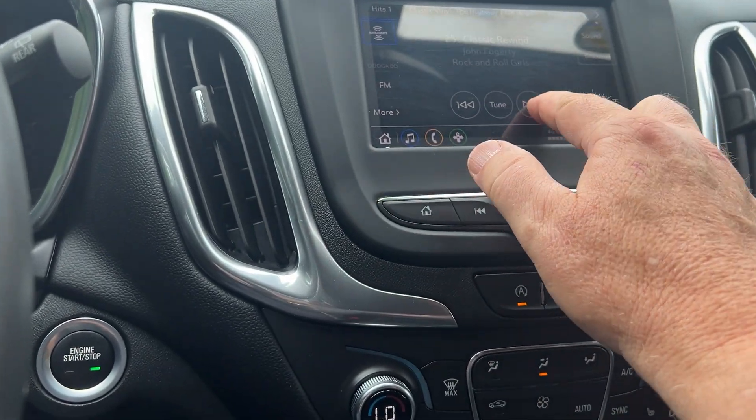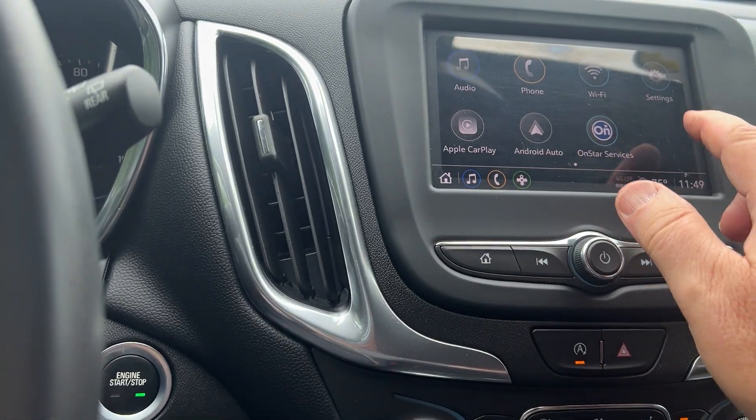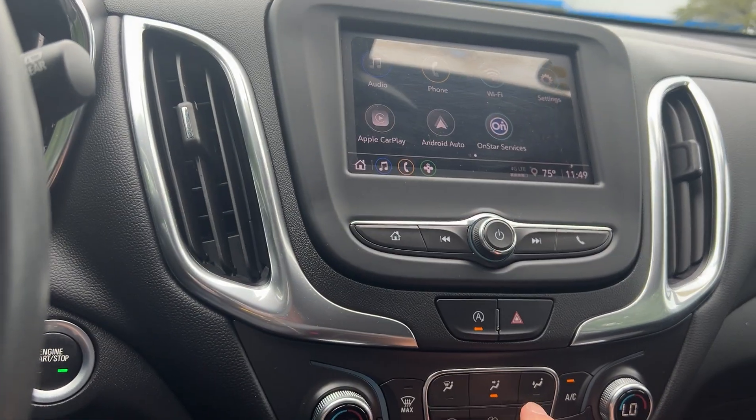This is your color touchscreen — it does have XM radio with a free trial, Apple CarPlay, and Android Auto. If you go with OnStar, you'd have built-in Wi-Fi as well. Air conditioning is right here.